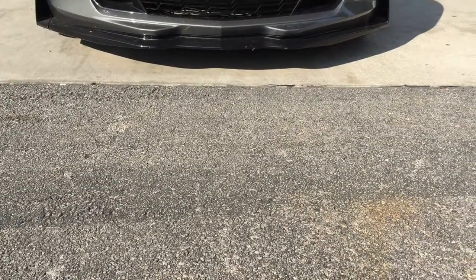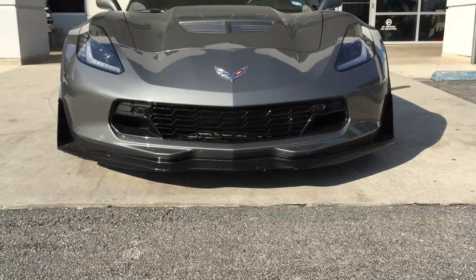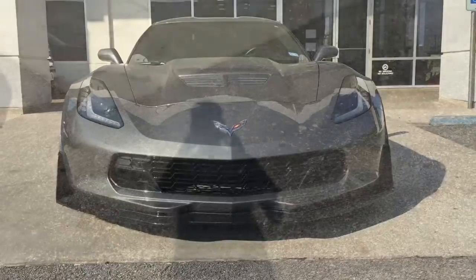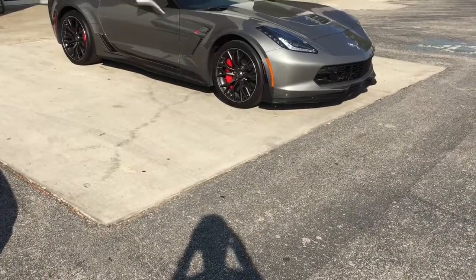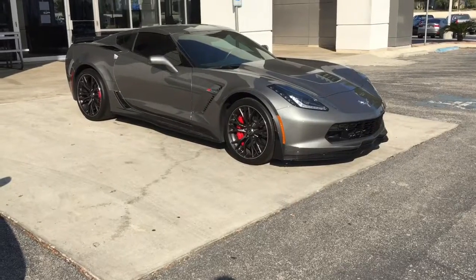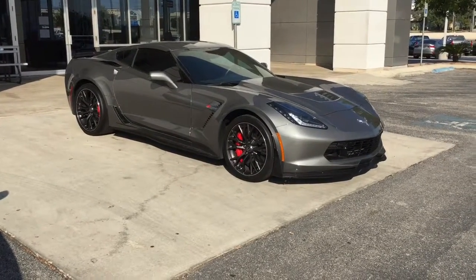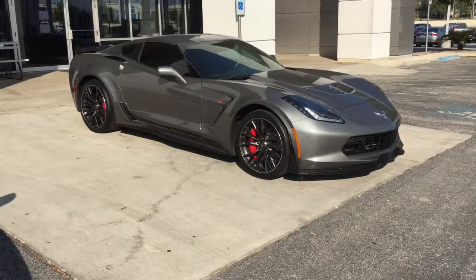Car Show 210 here. We have a really special treat for everyone today — look at that mean, aggressive face. This is a 2016 Chevy Corvette Z06 in a beautiful gray color with black wheels. This is a top-of-the-line 3LZ package with around seven or eight thousand miles.